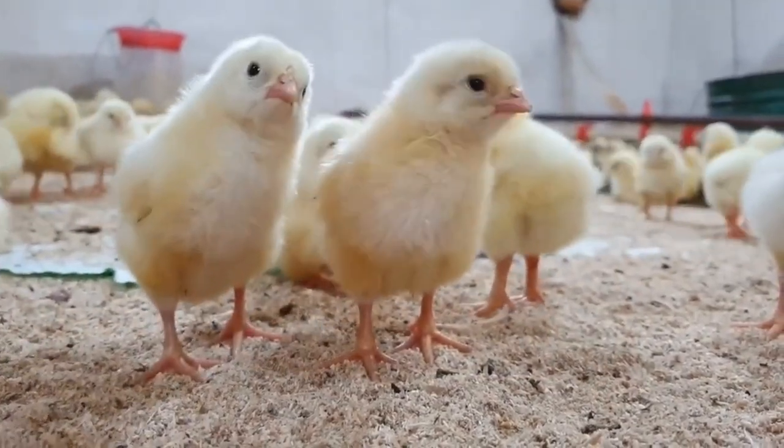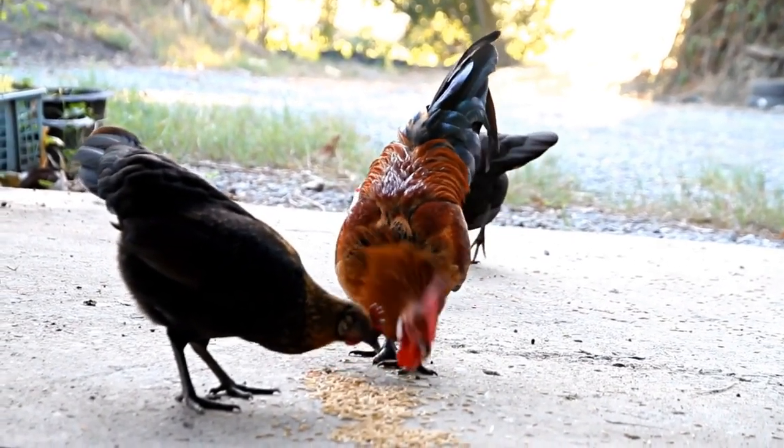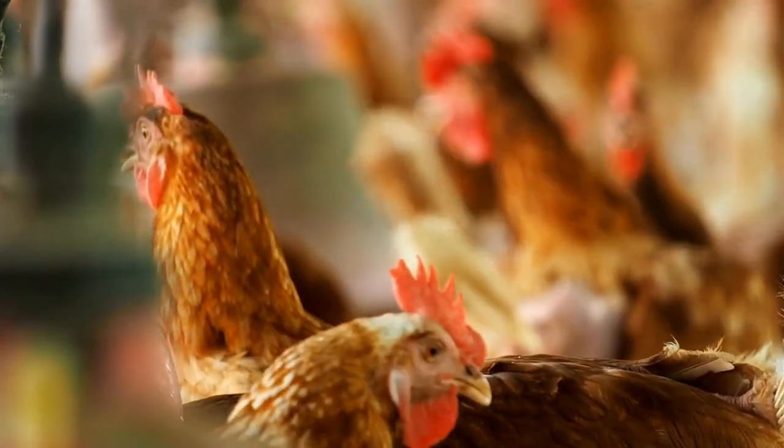Next on the list is the Leghorn. Leghorns are known for their high egg production and their ability to lay white eggs consistently. They are also great foragers and have an energetic, curious personality.